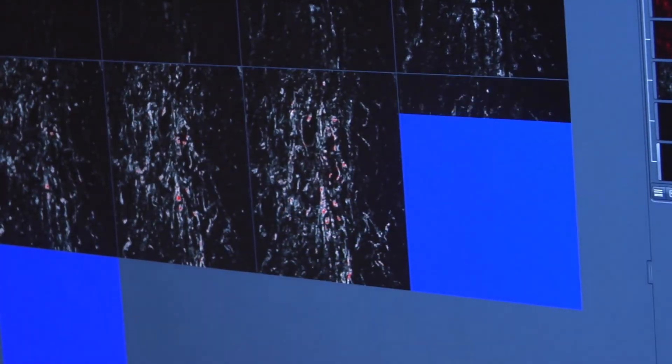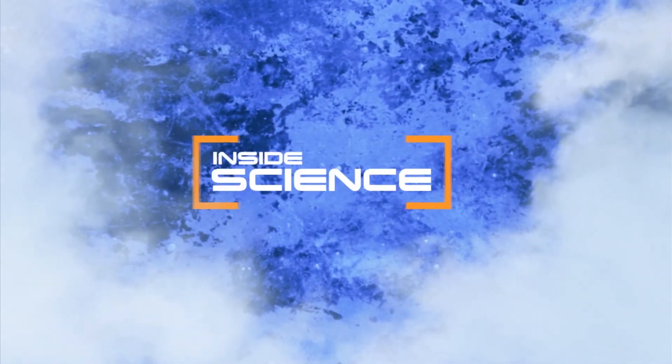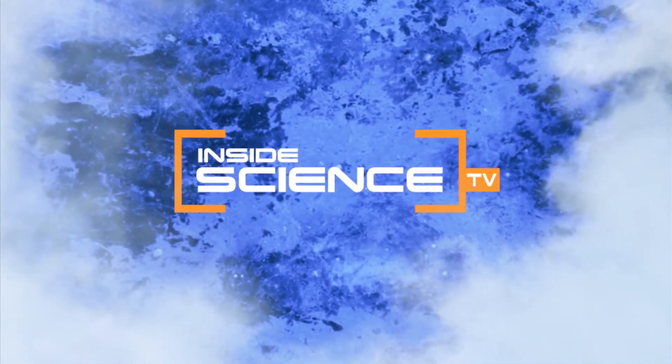Science spotlighting cancer. I'm Josh Lubowitz reporting. Inside Science TV — if you enjoyed this edition,